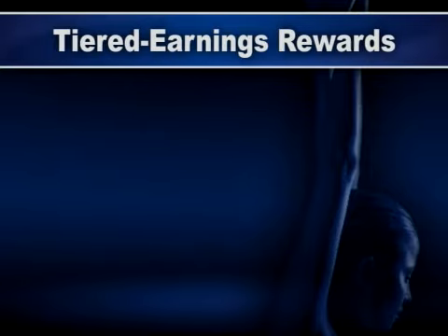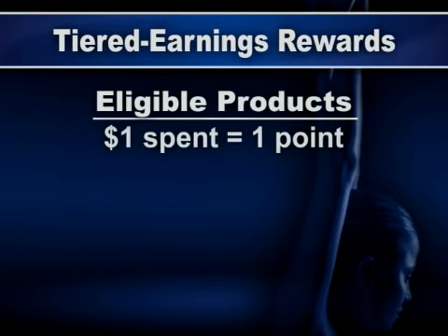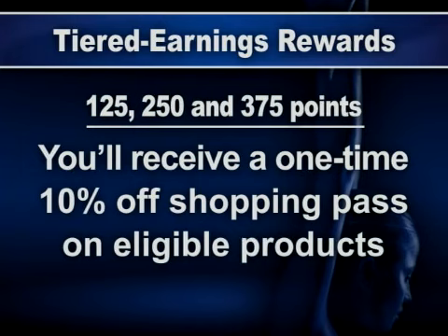The program features tiered earnings rewards. As a Wellness Plus member, the more you spend at Rite Aid, the more points you'll receive toward additional savings. For every $1 spent on eligible products, you'll earn 1 point. For every eligible prescription you fill, you'll earn 25 points.